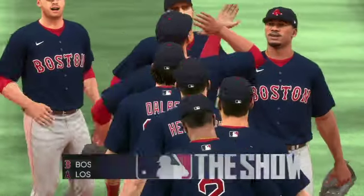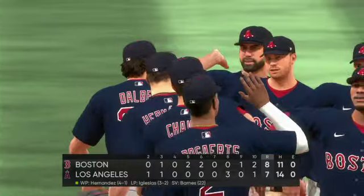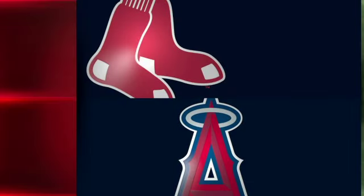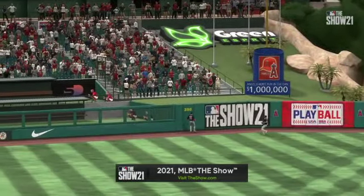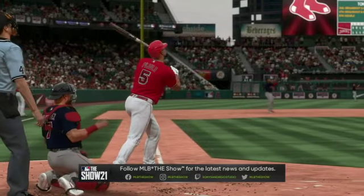The Boston Red Sox get the win on the heels of four home runs. Darwins Hernandez wins his fourth game out of the bullpen this year. Matt Barnes hammers down the save, his 22nd. That will wrap things up for Mark DeRosa, Dan Pleszak, Heidi Watney, and our whole crew. I'm Matt Vaskersian — you've been watching MLB The Show. For more, head to theshow.com.